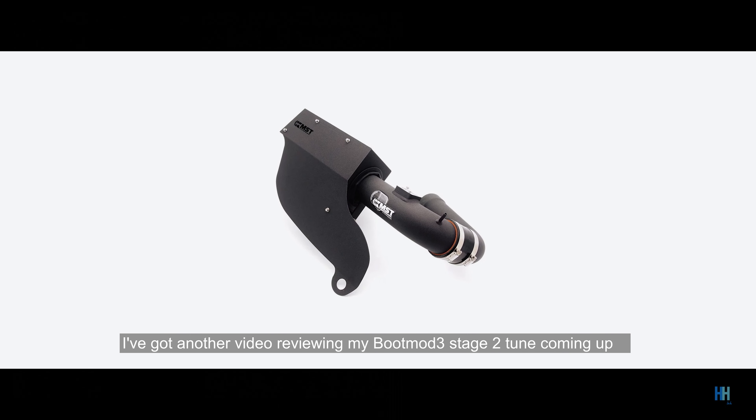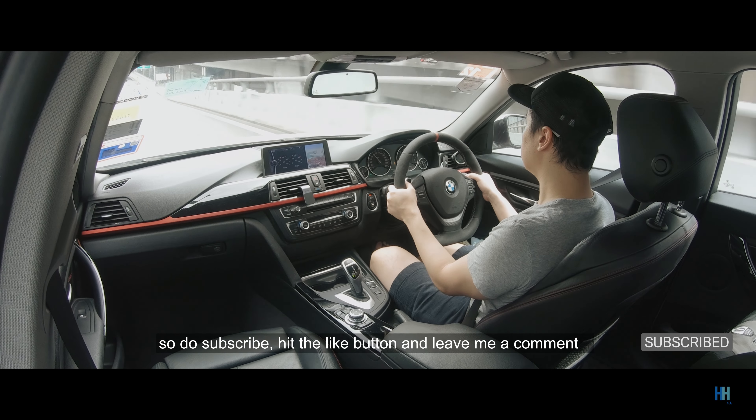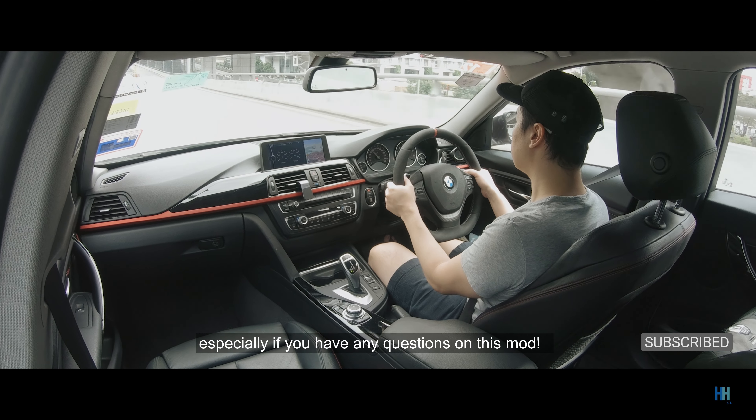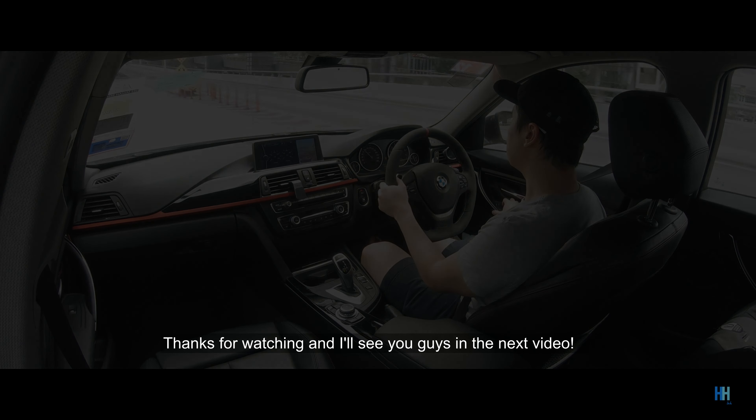I've got another video reviewing my Bootmod3 stage 2 tune coming up, so do subscribe, hit the like button, and leave me a comment — especially if you have any questions on this mod. Thanks for watching, and I'll see you guys in the next video.